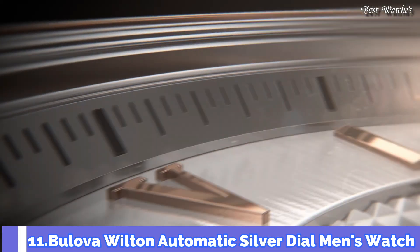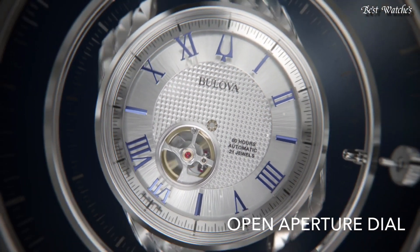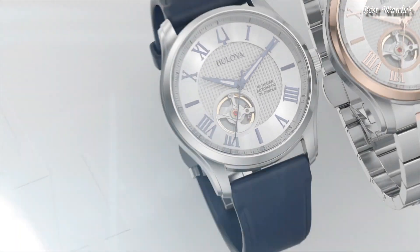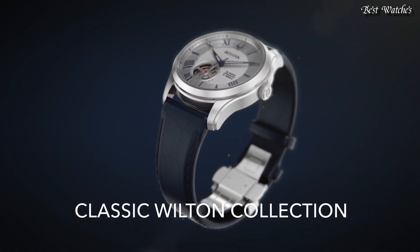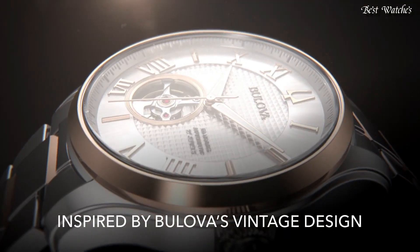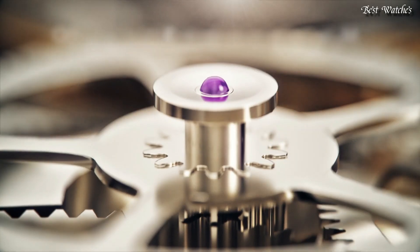Number 11. Bulova Wilton Automatic Silver Dial Men's Watch. Stainless Steel Case with a Stainless Steel Bracelet, Fixed Stainless Steel Bezel, Silver Dial with Luminous Gray Hands and Roman Numeral Hour Markers, Index Markers at the 3, 6, and 9 o'clock positions. Analog Automatic Movement, Scratch Resistant Sapphire Crystal. Case Size 42mm, Case Thickness 12.7mm, Band Width 20mm, Fold Over Clasp with a Push Button Release, Water Resistant at 100m, 330ft. Functions: Hour, Minute, Second. Dress Watch Style.